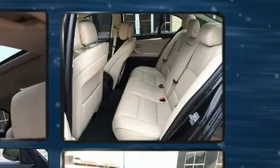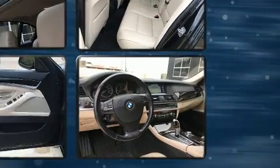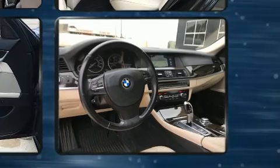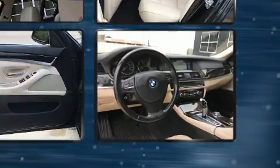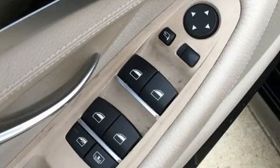Safety equipment has been integrated throughout, including dual front impact airbags, head curtain airbags, traction control, brake assist, anti-whiplash front head restraint, a security system, an emergency communication system, and four-wheel disc brakes with ABS.